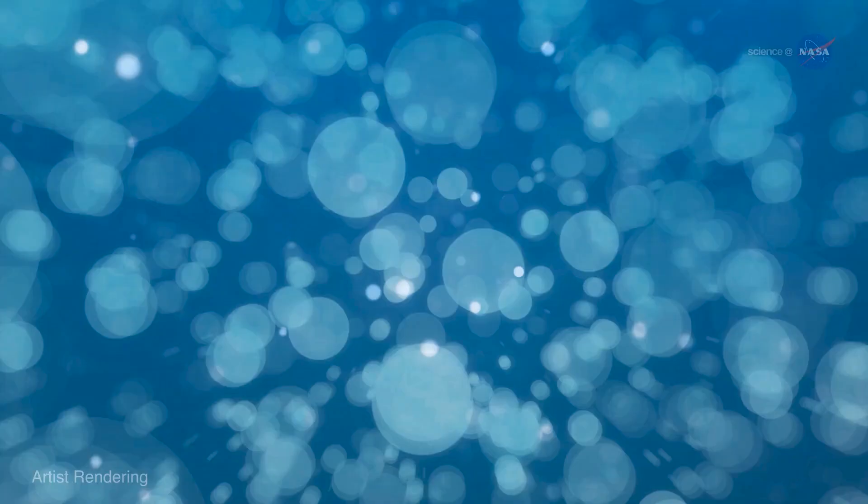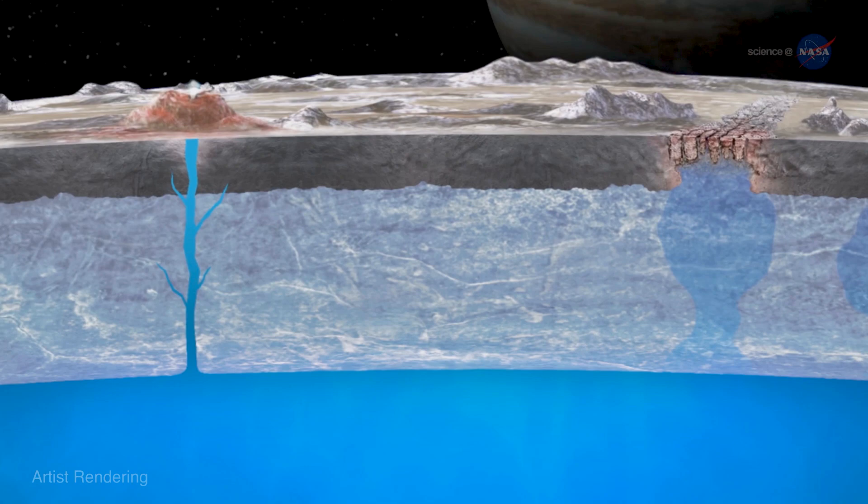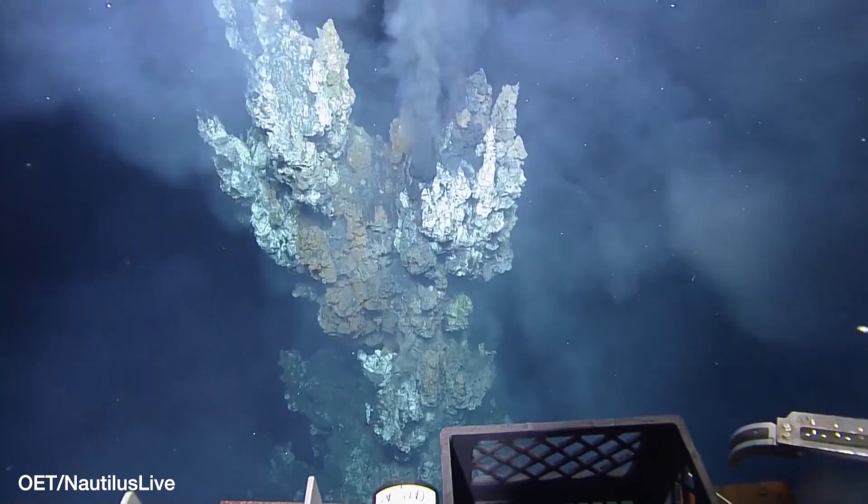Beneath that there's a hundred kilometer thick liquid water ocean — a really huge body of liquid water that could potentially be a habitat for future detections of life. What lies in there is really anyone's guess. There could be hydrothermal systems, which are like the black smokers that happen at the mid-ocean ridges, and if you were going to find life, that's where you would probably find it.